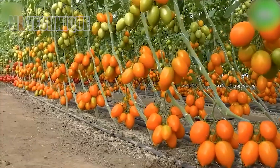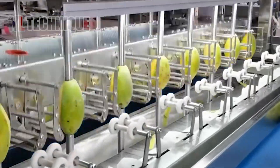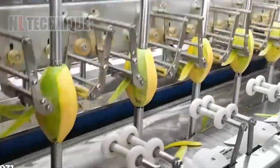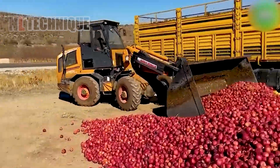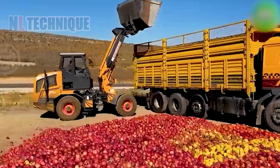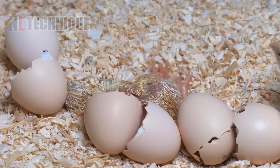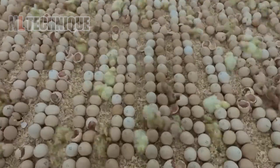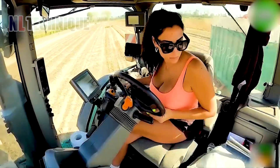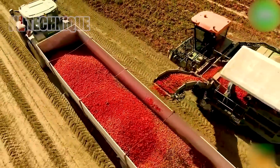Thank you for joining us on this journey through the marvels of modern agriculture machines. But our exploration doesn't end here — don't forget to subscribe to our channel to stay updated on the latest innovations in agriculture.